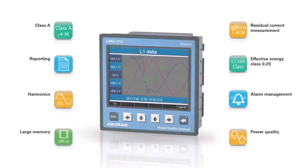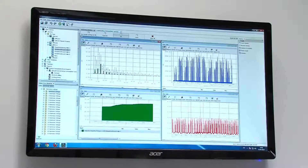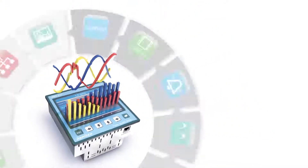The UMG 512 is the new flagship in the Jannitsa portfolio. It captures, analyzes, and presents a multitude of power quality parameters.